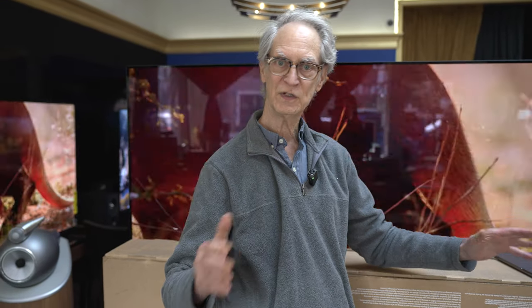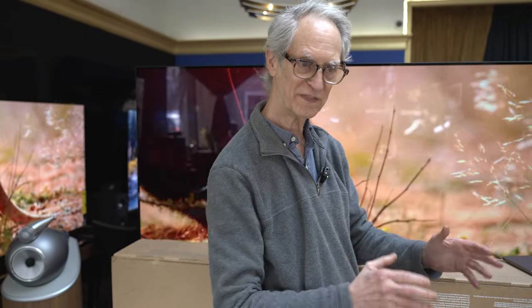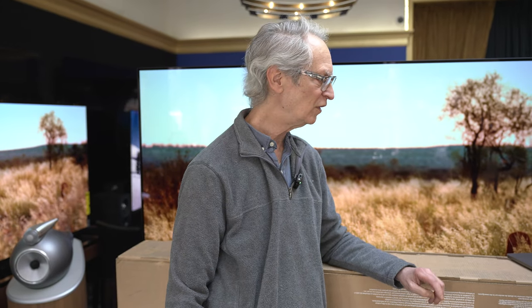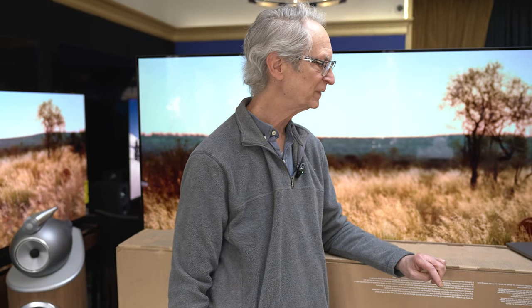After we announce the results of the first $4,000 to $7,000 category, we're going to move into the $11,000 to $16,000 price category. Those will include JVC's NZ7 up against JVC's NZ8, so we'll show you all the differences between the NZ7 and NZ8. And then we're going to have Sony's XW6000ES competing as well.